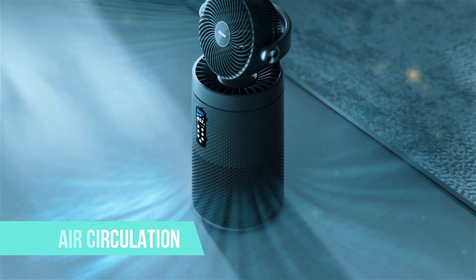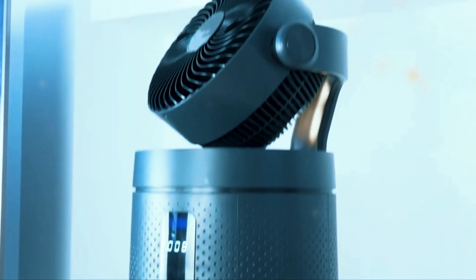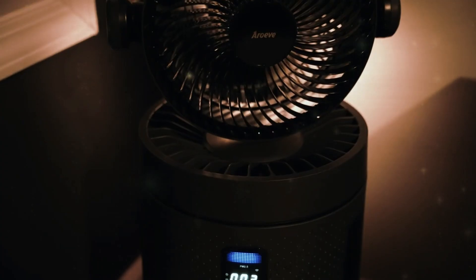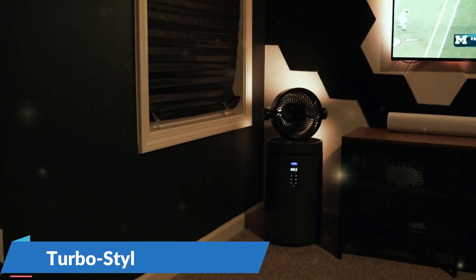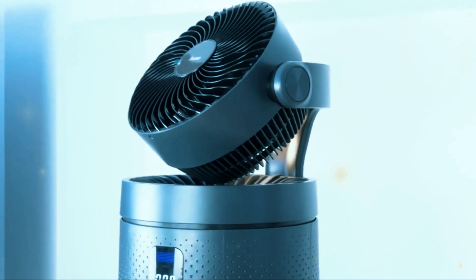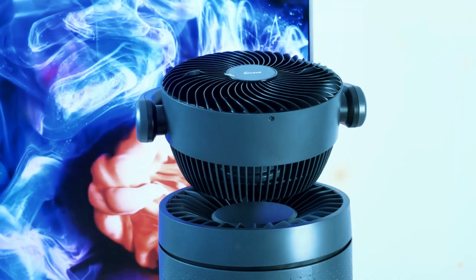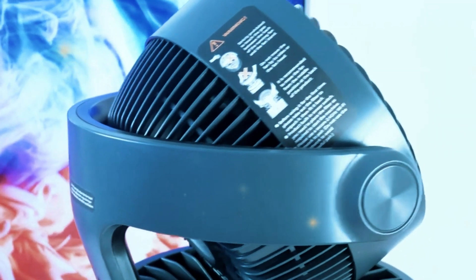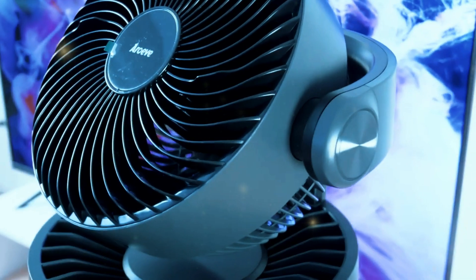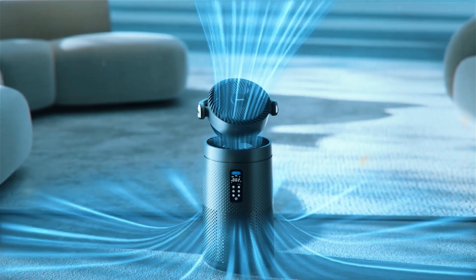Air circulation. Clean air filters are only half the battle — you also need an efficient way to distribute that clean air throughout the room. The MK08W utilizes a powerful air circulation system, combining a high-quality DC motor with a turbo-style fan blade to create a concentrated air stream that can travel up to 36 feet, or 11 meters. The MK08W also features a 3D wide-angle swing function, allowing the purifier to automatically oscillate both vertically and horizontally for a more even distribution of clean air.